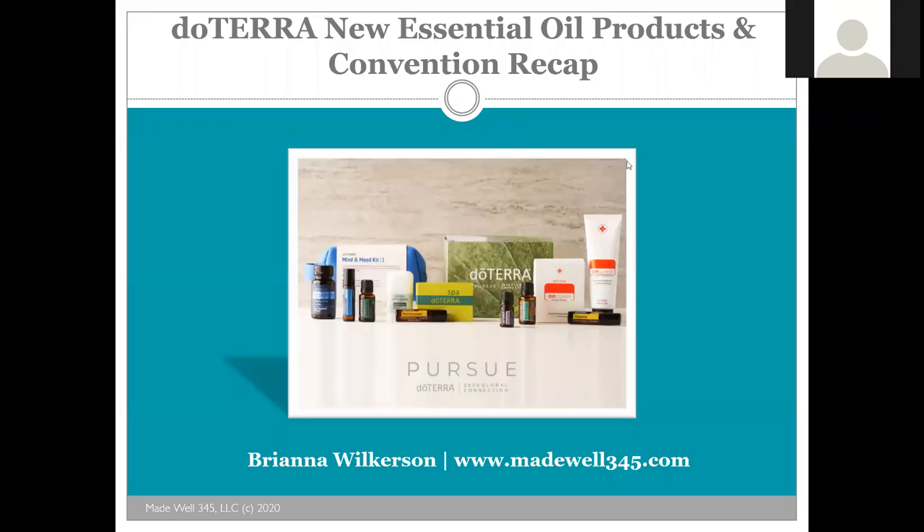All right, welcome to the recap of the doTERRA New Essential Oil Products and Convention. I'm just wearing my swag hat I got from Convention. Now that my hair is a little short, I've just been wearing hats a lot more recently. So I'm just going to kind of dive on in. And if you're watching the replay, you can access the essential oils one-on-one webinar at maywell34calf.com slash essential oils one-on-one, and you'll have the replay there. But we're just going to dive into the beautiful new products.